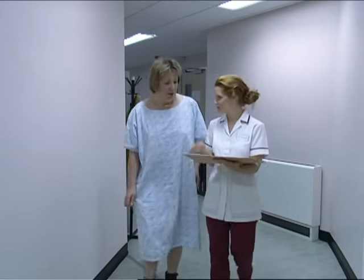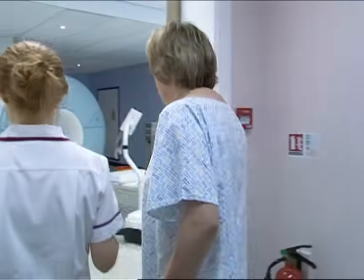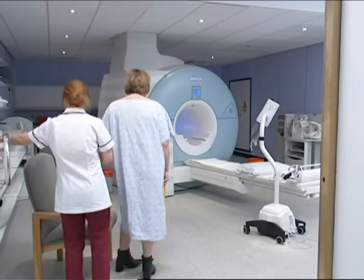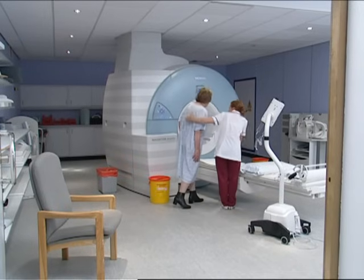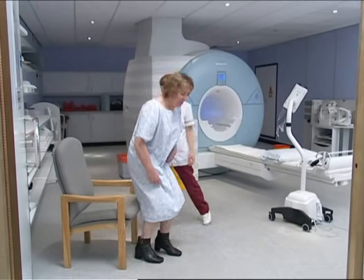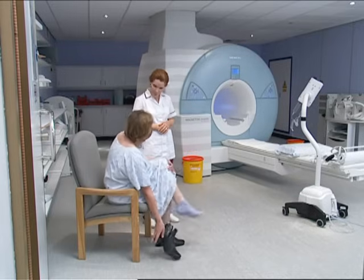Now it's time for the scan, and you'll be taken through to the scanner room. The machine itself can look a little daunting at first, but it's perfectly safe, and the way it helps the medical staff to help you is really nothing short of a miracle. These machines are at the forefront of medical technology, so it might be comforting to know that you're receiving the very best medical attention available while you're with us.